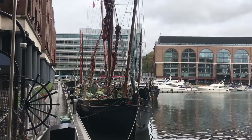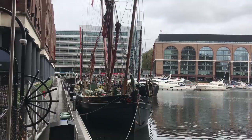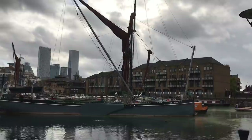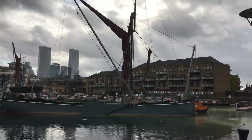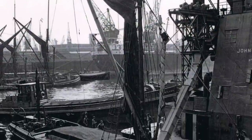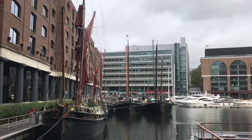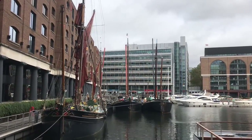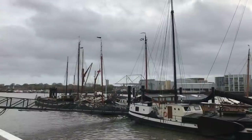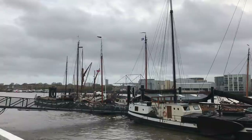The Thames barge is quite distinctive. Perhaps its most famous feature is the red sprit sail. A sprit is a diagonal spar coming off the main mast. This has a lot of advantages — it makes the barge very manoeuvrable and can be folded out of the way during loading and unloading. It also means that the barge can be crewed by as few as two people. The hull shape, too, is designed for optimum versatility. They had a flat bottom which enabled them to float in shallow water and stay upright at low tide. This meant that they could get to places that no other craft could.